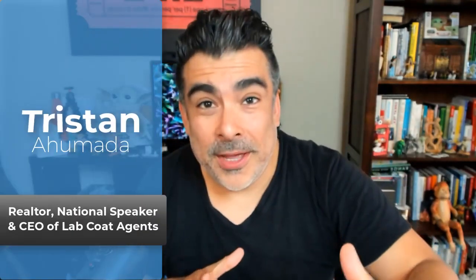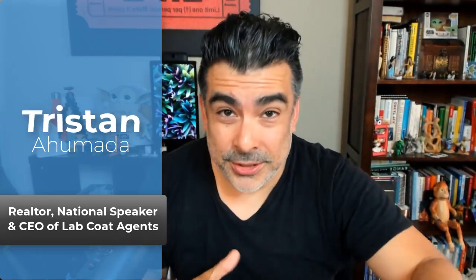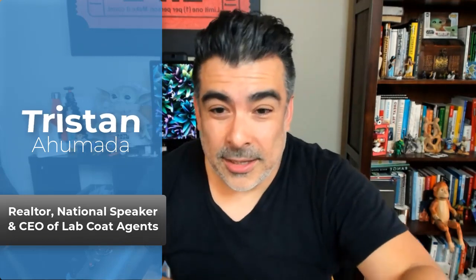Welcome back. This time let's talk about video equipment for your business. I'm Tristan Omada and I run LabCode Agents — it's the largest real estate community on the planet. We get to test out a lot of technology, and I also run a real estate team out of Southern California. These are the tools that I've been using over the last few years and I've accumulated some of these.